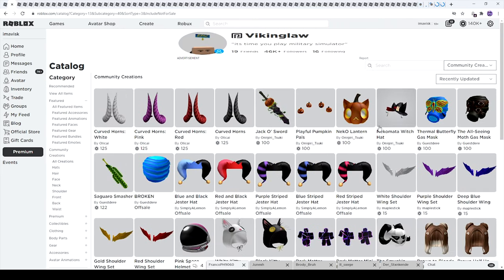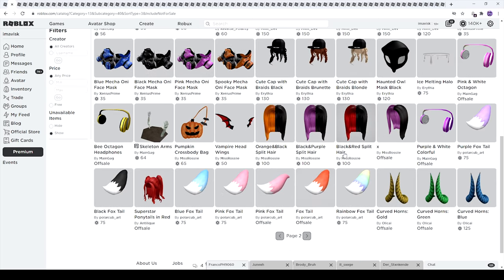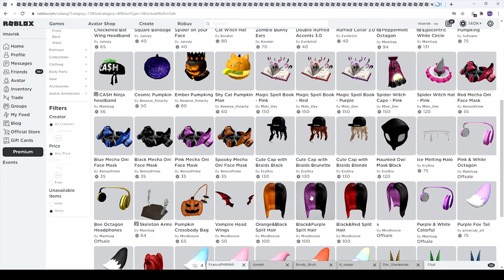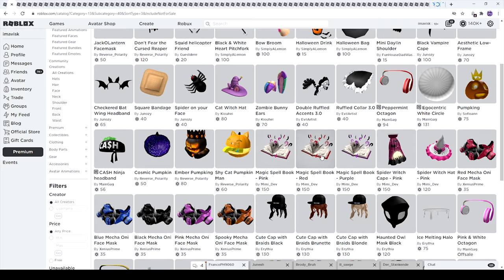I'm probably going to showcase the non-Halloween items in the UGC review, so stay tuned for that. On this page we have a very special item — the skeleton arms, the pumpkin cross body bag, and the vampire hat wings which look very adorable. I think we have some brand new Roblox UGC creators this week, which is pretty awesome. Next we have some pretty cool looking spell books — I think we've received one spell book so far, but these look absolutely amazing.